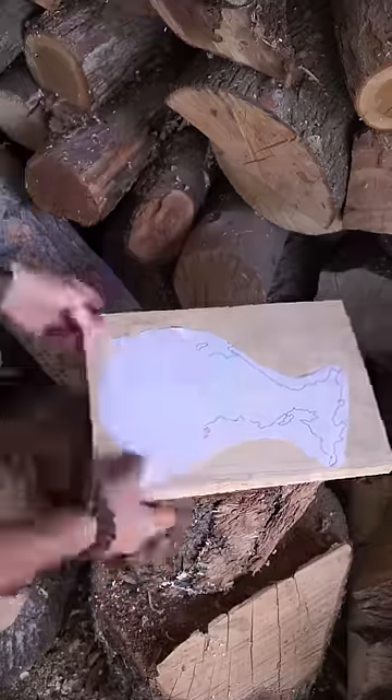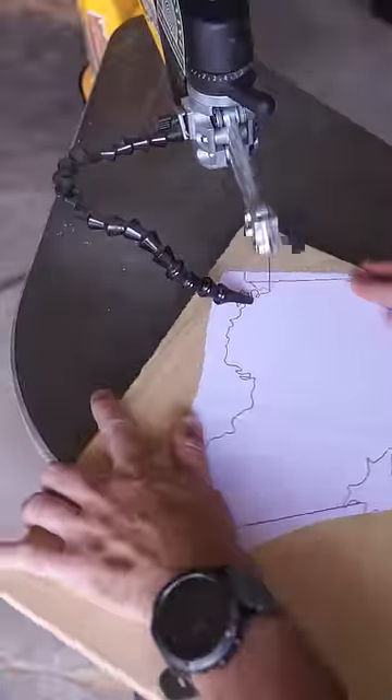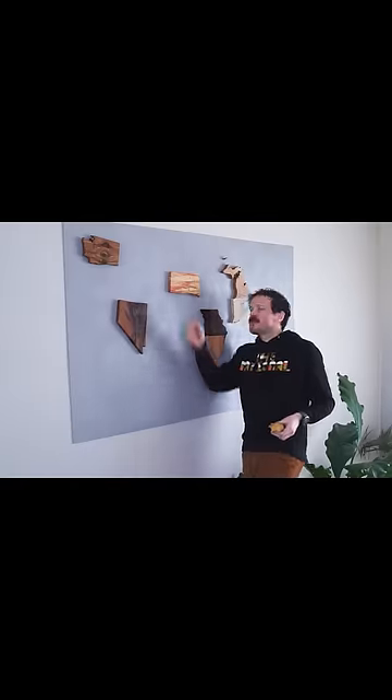A few months ago, before I started really posting on YouTube, I started a new series where I was making a map of Canada out of its official trees. And since that series is still in progress, I figured I'd cut down some of the old episodes and post them here as shorts. And here's my shameless plug to head over to my channel to watch my in-progress US map series.